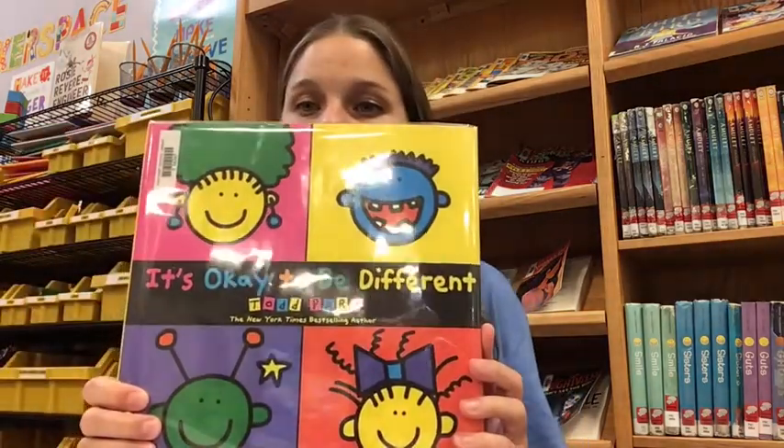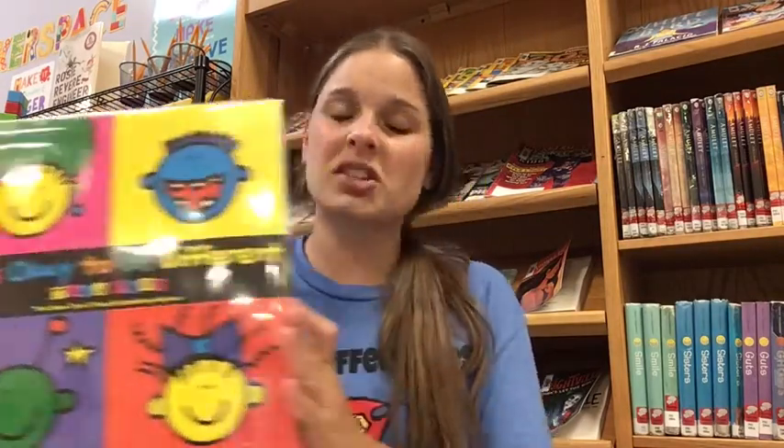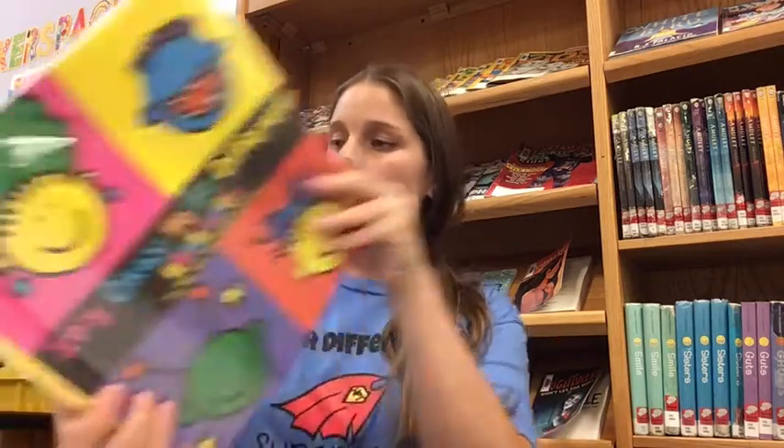So our theme for this school year is: our differences are our superpowers. In honor of that, I wanted to read you a story called "It's Okay to Be Different," just to kind of get us thinking about our own differences and how they make us special. So let's get started.